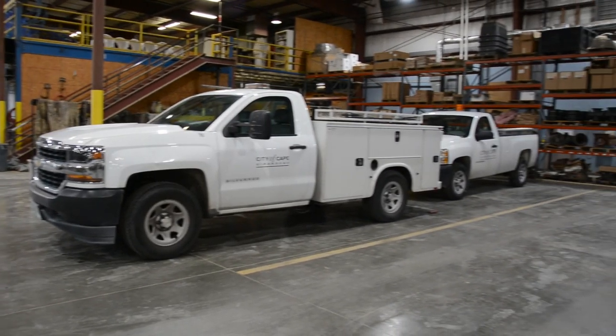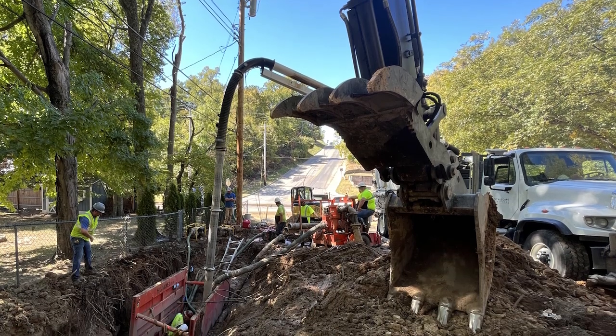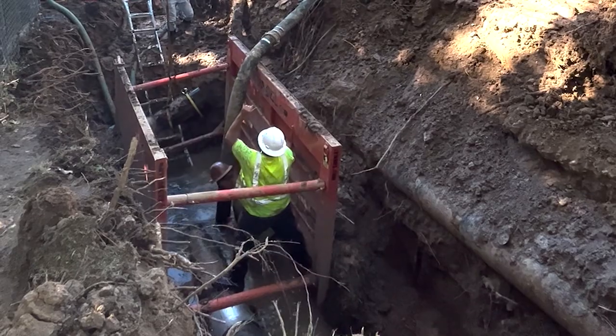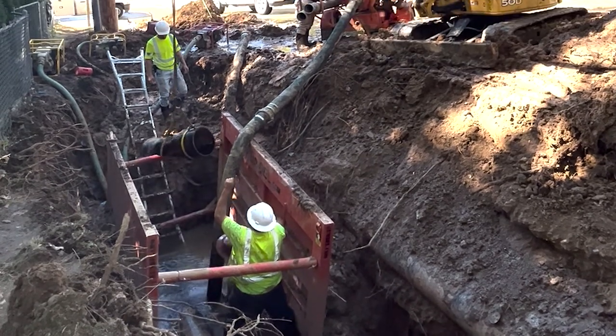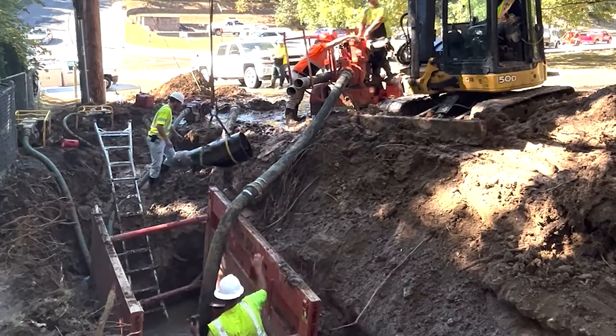We get crews on site, try to figure out where we need to isolate this, what the impact is going to be, and how many people are impacted by this break. Once it's isolated, we go in and determine that we can dig it up and make what kind of repairs we have to make.